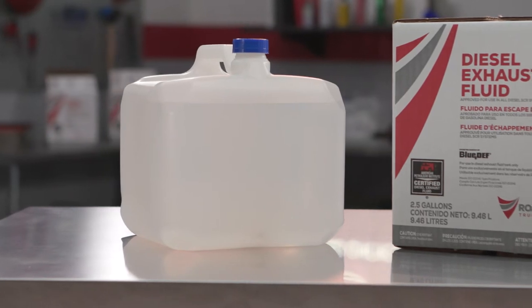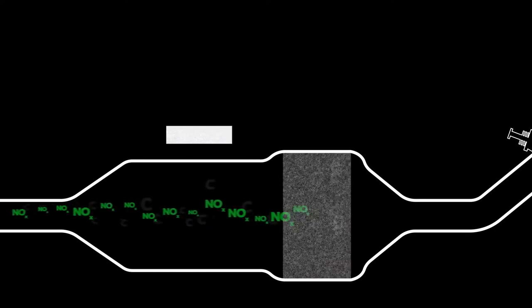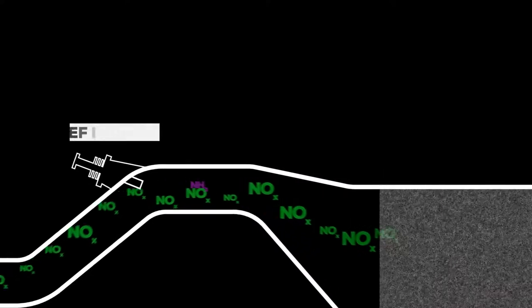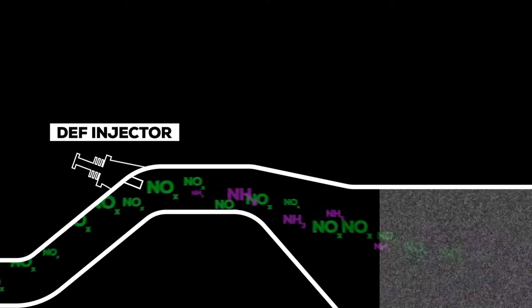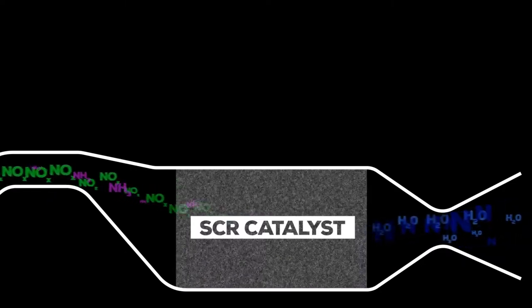Here's how it works. In an SCR system, exhaust from the engine first goes through a DPF which removes soot. Then precisely controlled amounts of DEF are injected into the exhaust stream. The DEF vaporizes to form ammonia. When combined, NOx and ammonia are passed through a catalyst and are converted into nitrogen and water, which is much better for the environment.